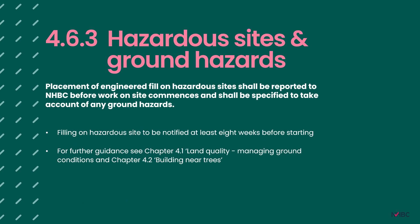Clause 4.6.3 is a nod to our requirements and guidance within existing standards regarding hazardous sites and ground hazards. The placement of engineered fill on hazardous sites shall be reported to NHBC before work commences and shall be specified to take account of any ground hazards. We require notification at least eight weeks before starting to fill on hazardous sites. For further guidance on what we consider hazardous, see NHBC chapter 4.1 on land quality and managing ground conditions, and chapter 4.2 on building near trees. Any risk from a hazard should be identified in the desk study and ground investigation report, and suitably mitigated in the geotechnical design report and earthworks specification.